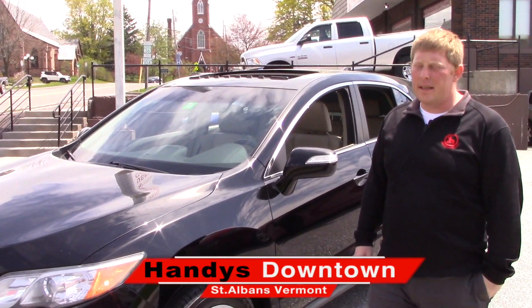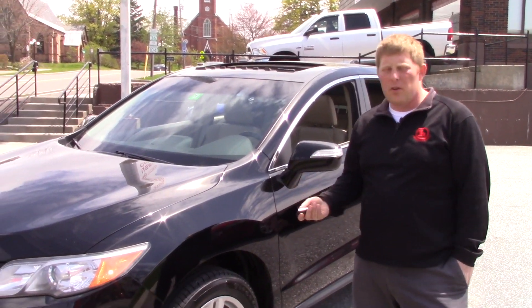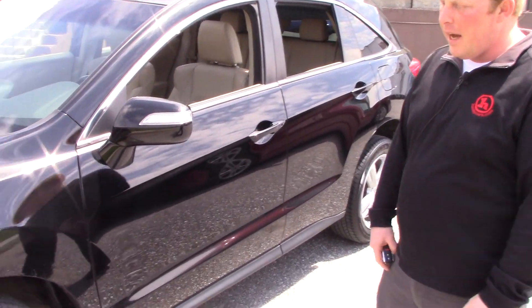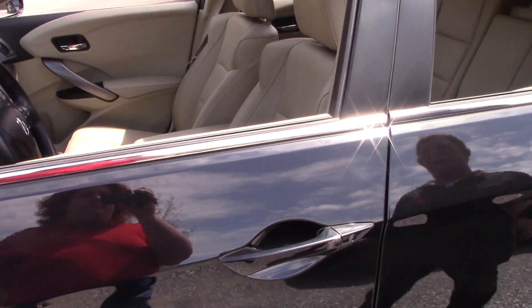Hey Brittany, this is David over at Handys. I just wanted to give you a peek at something that came in — kind of caught my attention in terms of being around the same price point. Just so that you're aware, we're getting all kinds of stuff in and we were originally talking about that RAV4. This is an Acura RDX, kind of more of a luxury vehicle priced around $16,000 with 70,000 miles, so really competitive to what we were looking at before.